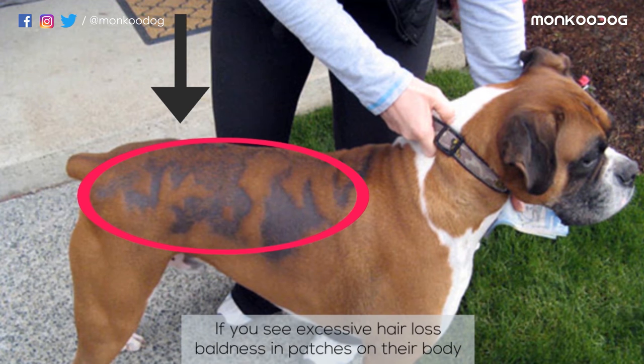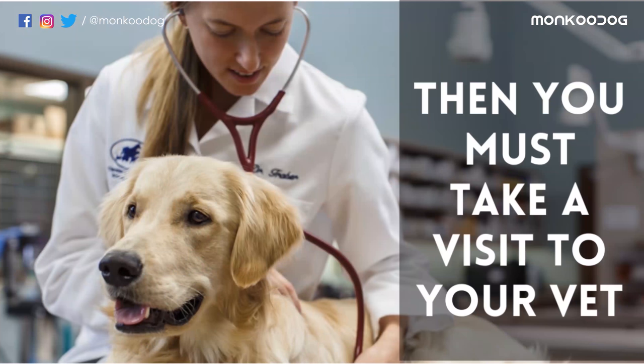If you see excessive hair loss or baldness in patches on their body, you must take a visit to your vet.